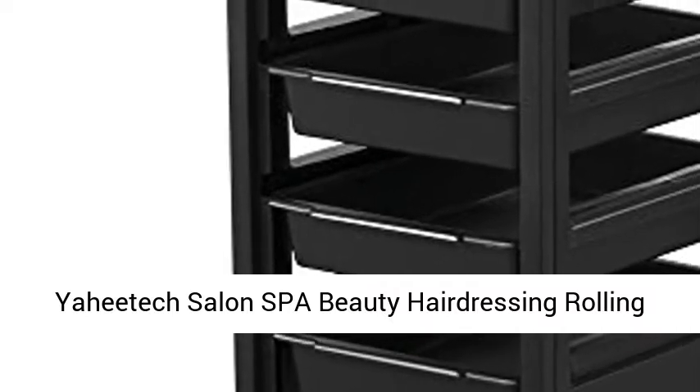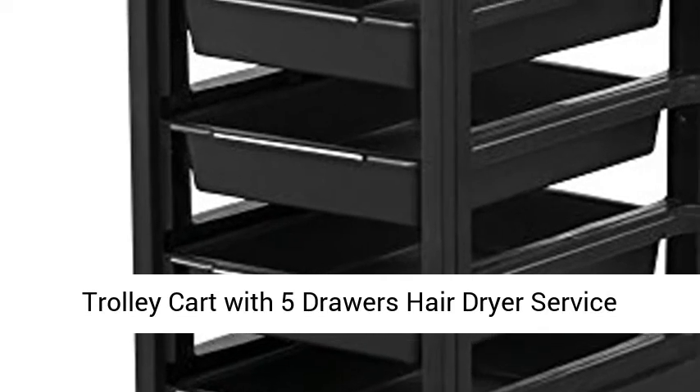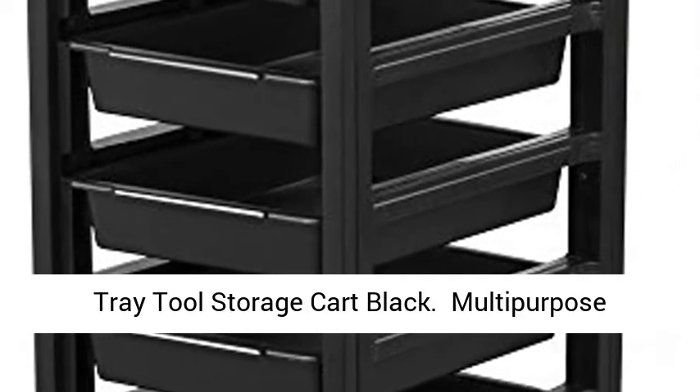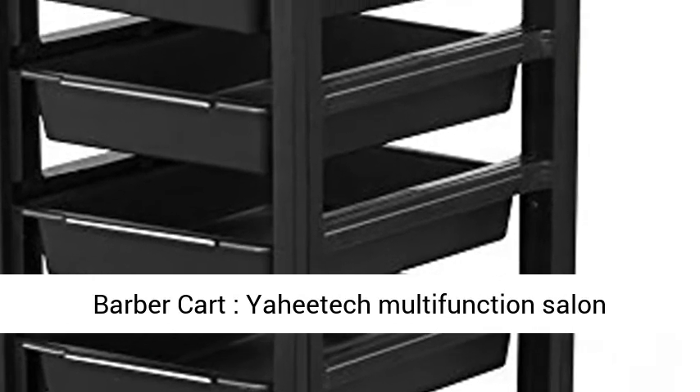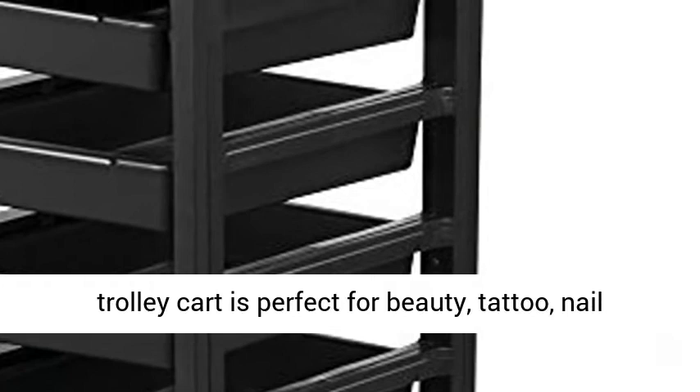Yahidic Salon Spa Beauty Hairdressing Rolling Trolley Cart with 5 Drawers, Hair Dryer Service Tray, Tool Storage Cart, Black. Multi-purpose Barber Cart — the Yahidic Multifunction Salon Trolley Cart is perfect for beauty, tattoo, nail technicians, pet groomers, and other uses.